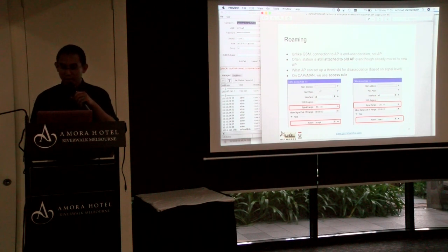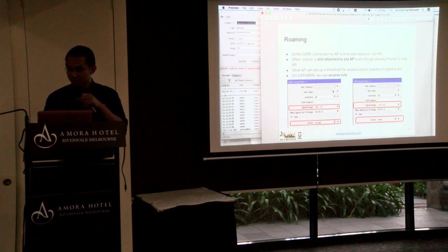This is how we deal with roaming — we can set up roaming rules in the access list of CAPsMAN.